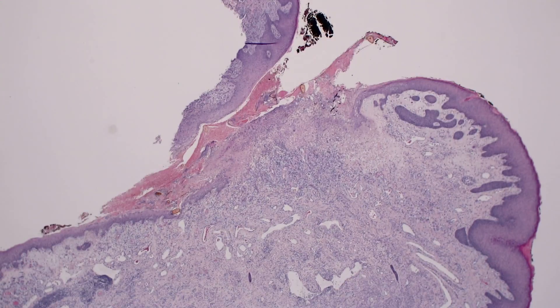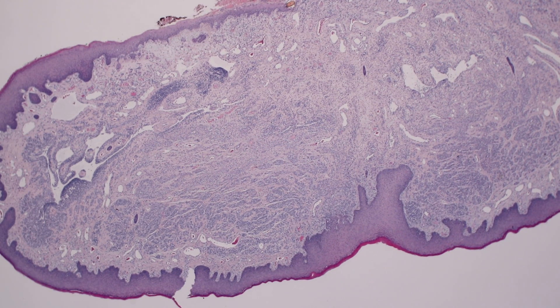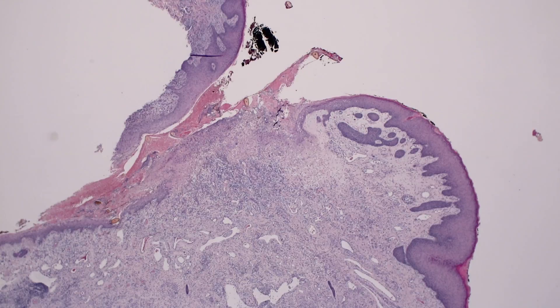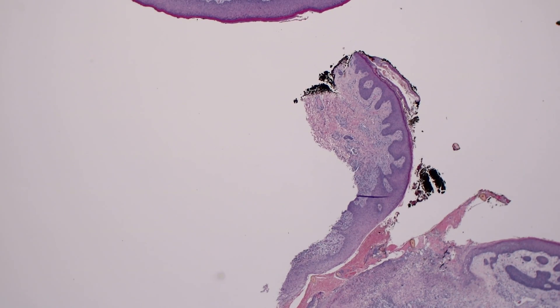This is a pedunculated lesion in the axilla, and it was thought clinically to represent a skin tag, except that it was inflamed and painful to the patient. You can see it's pedunculated, it's got a bulging shape, and here's where the base of the lesion is, with the underlying skin right over here.